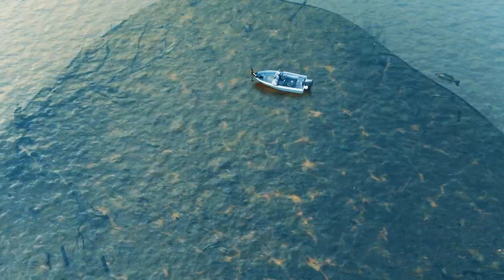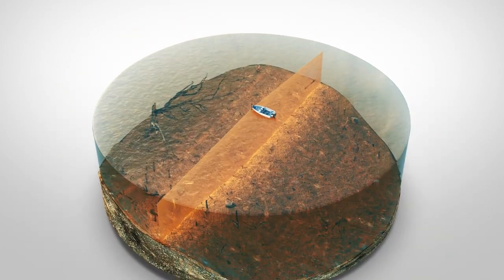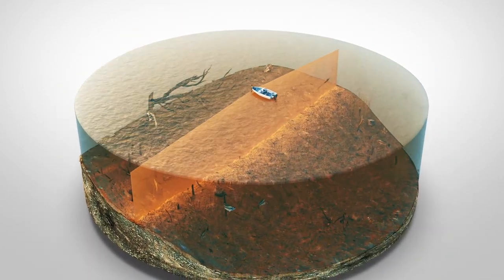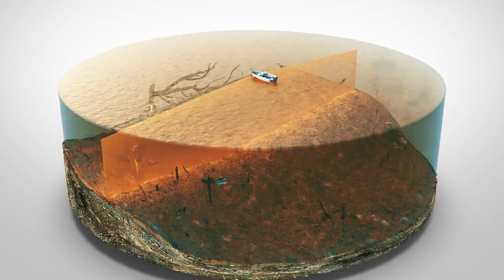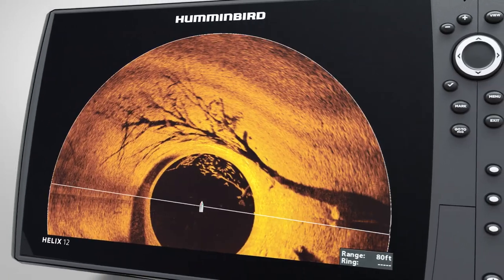Whether using your trolling motor or while sitting still, the high frequency beam of Mega 360 Imaging reveals the world below with unmatched clarity, showing you incredible images of structure, vegetation, bait fish, and individual fish.